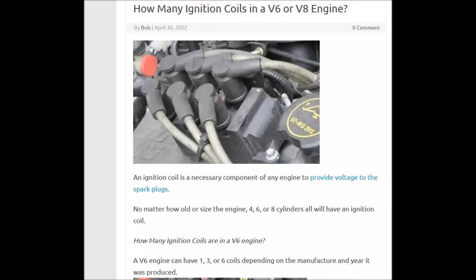Hello, all. So I got asked the question: how many ignition coils do you have in a V6 or V8 engine? And it really depends on the engine, the year, make, and model.